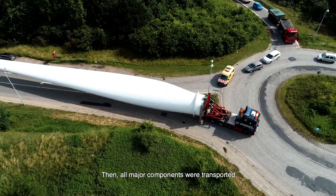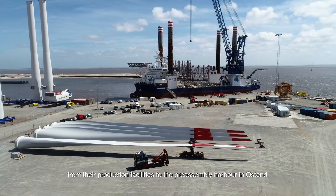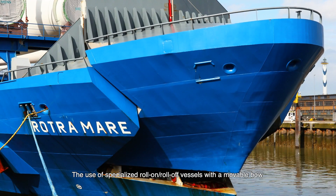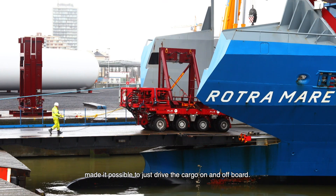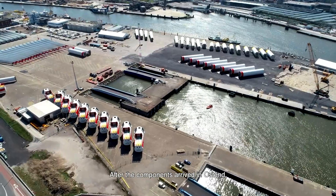All major components were transported from their production facilities to the pre-assembly harbour in Ostend. The use of specialised roll-on roll-off vessels with a moveable bow and a landing pontoon in Ostend made it possible to simply drive the cargo on and off board.